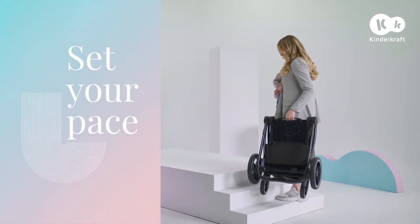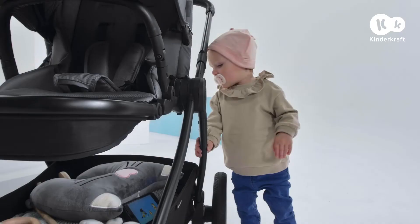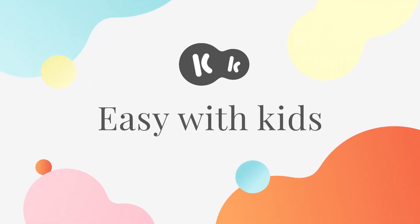With it, everything goes well for me and at my pace. KinderCraft — easy with kids.